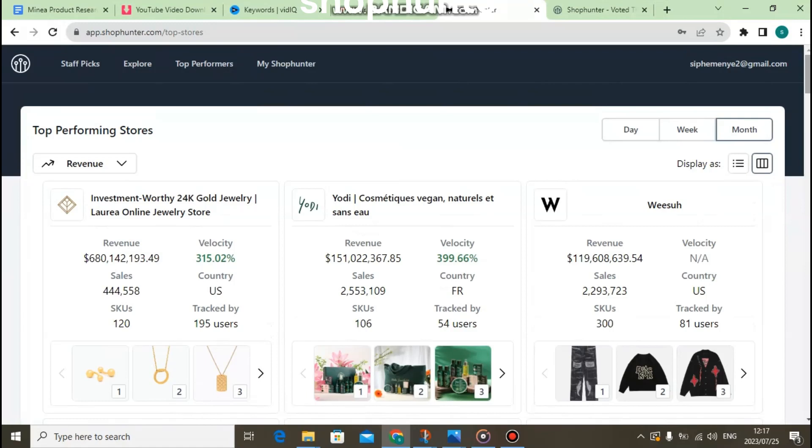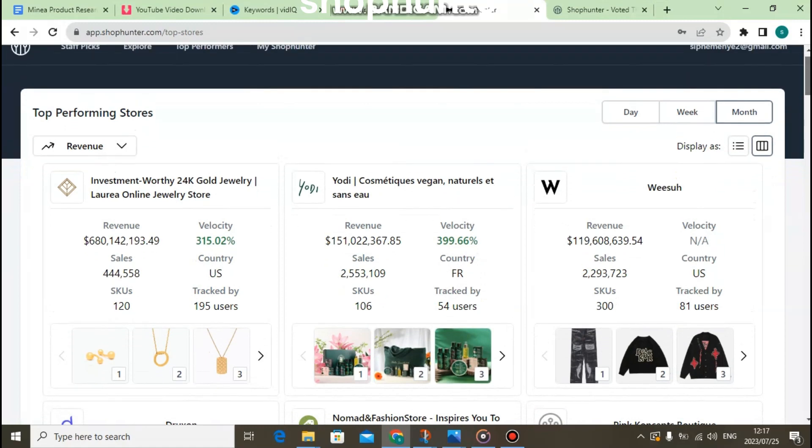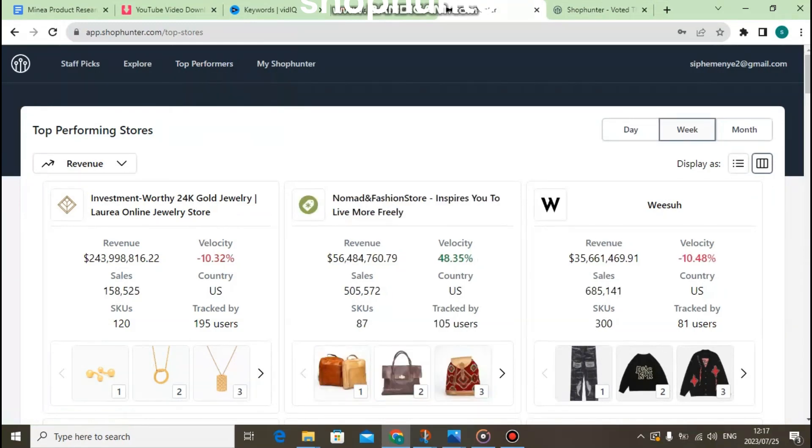Here's what you can access using ShopHunter. ShopHunter allows you to find the best tools for drop shipping business. Under 'Top Performers,' ShopHunter will give you the top performing stores for the drop shipping business.